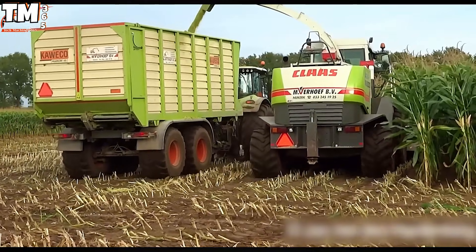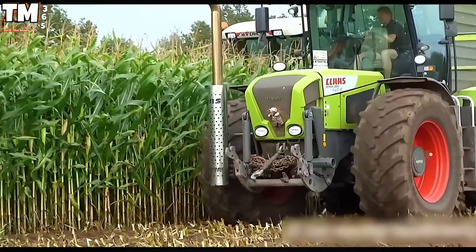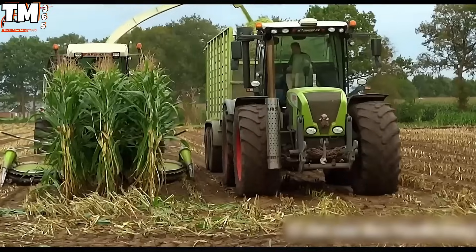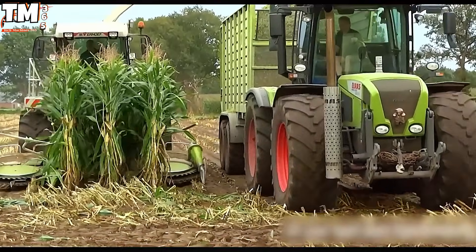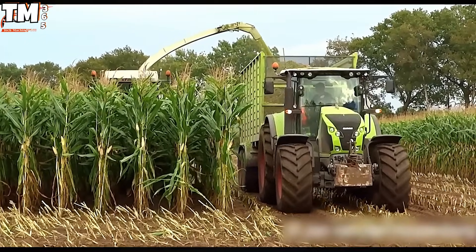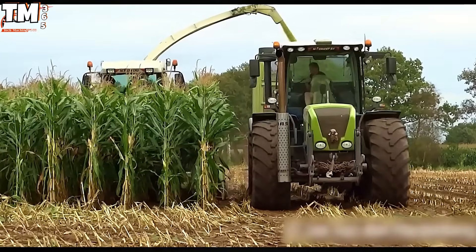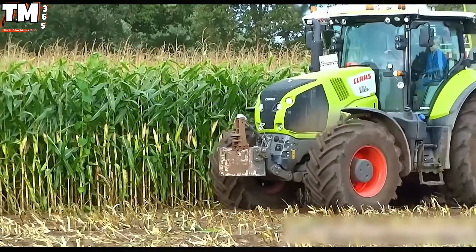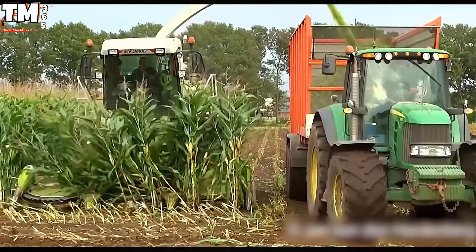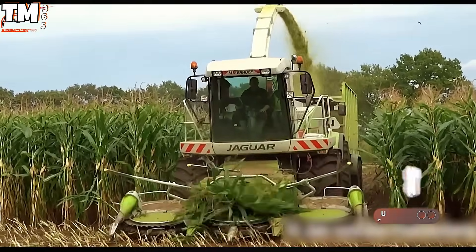The ongoing corn silage harvest is currently establishing unparalleled benchmarks for operational efficiency, a significant feat made possible only through the precise, coordinated function of Kloss's specialized harvesting equipment. Central to this high-performance agricultural arrangement is the Kloss Jaguar 870, a self-propelled harvester generating a formidable 530 horsepower. This essential machine operates as a dynamic, high-capacity mobile processing plant, efficiently cutting the standing corn and utilizing a wide 750-millimeter cutting rotor to rapidly process the raw material.